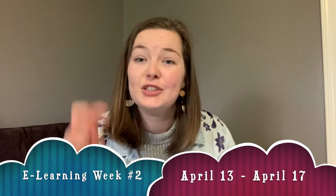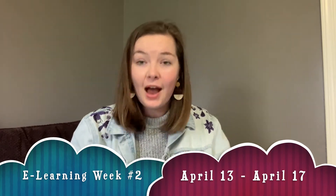Hello Spring Mill Bulldogs! Welcome to week two of e-learning for the Music Room. I miss you all very much. I hope e-learning is going well.